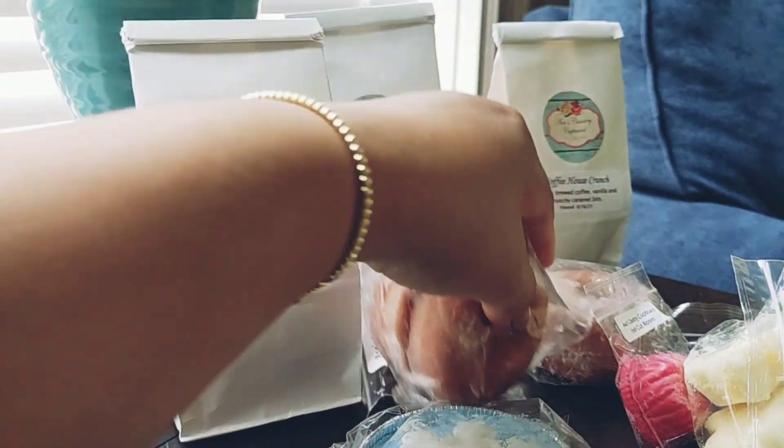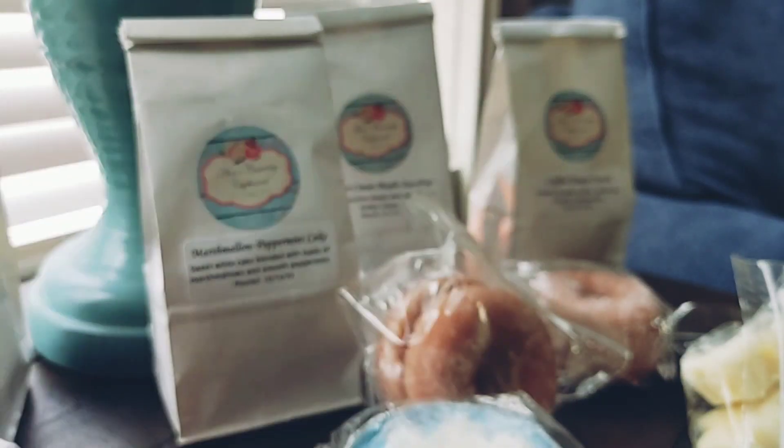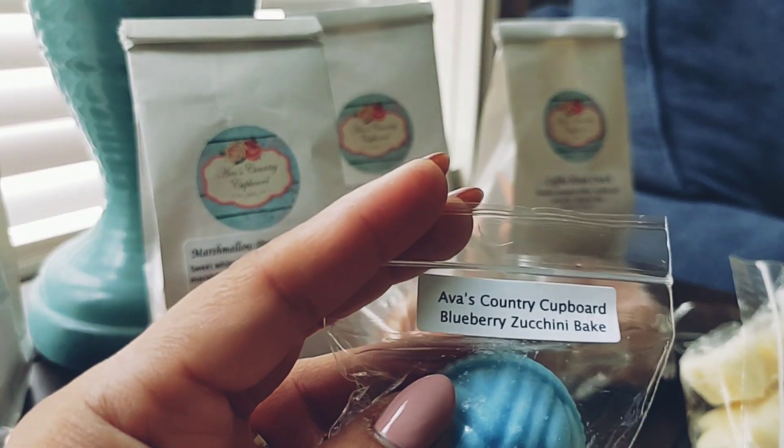Then I have Fresh Cut Roses, and that's exactly what it smells like — fresh cut roses. This one is a little bit more perfumey, not quite as green. I do like it and it will probably go in a bathroom.